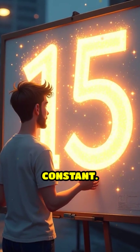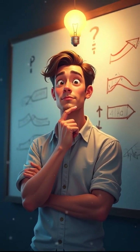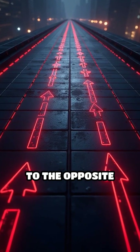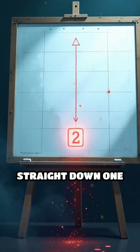That number is called the magic constant. How does it work? The secret lies in a clever pattern. Start by placing 1 in the centre of the top row. For each next number, move one step up and one step right. If you move off the grid, wrap around to the opposite side. If the spot is already taken, instead drop straight down one cell.